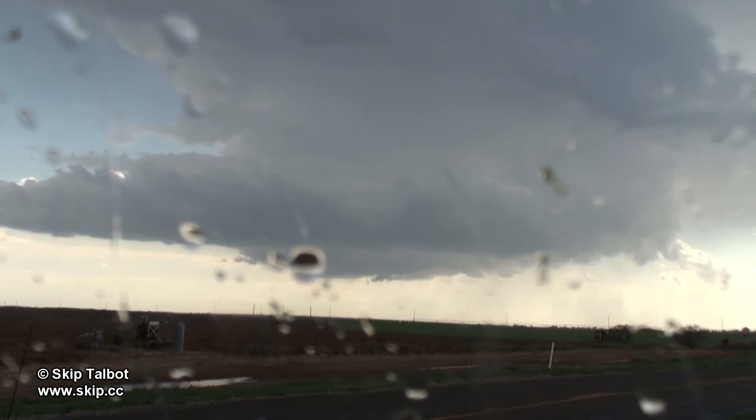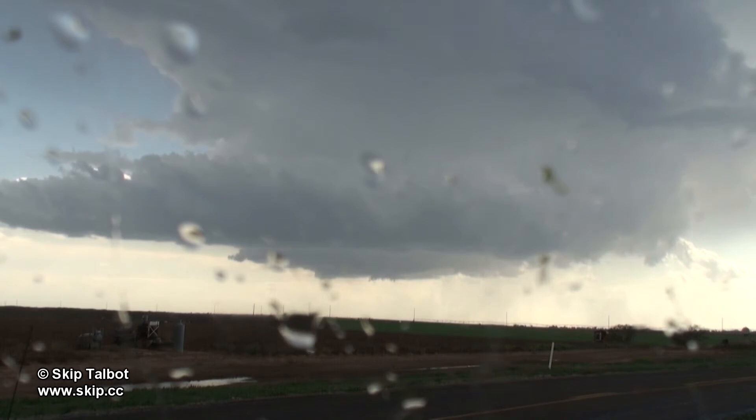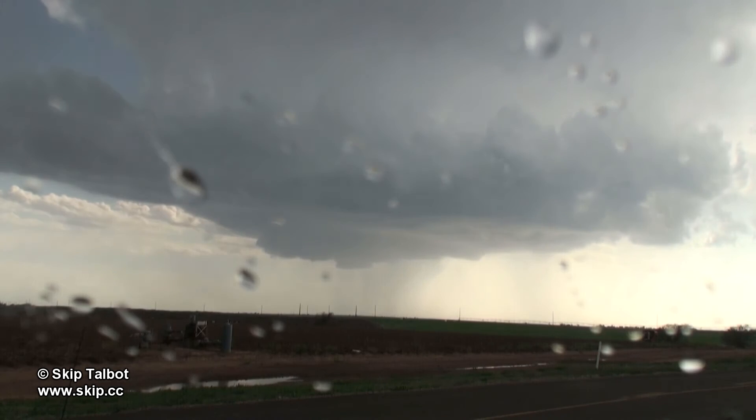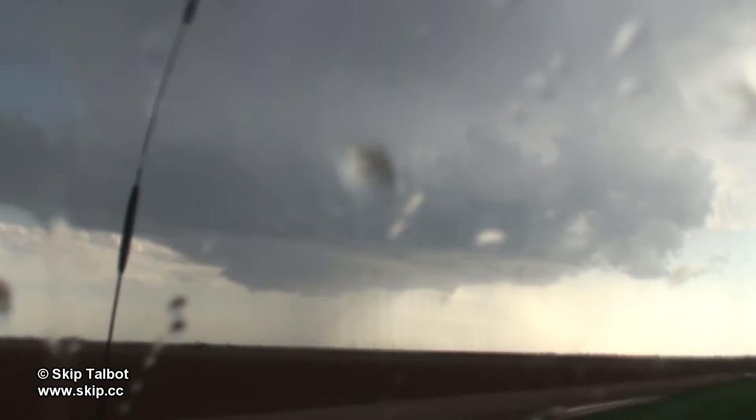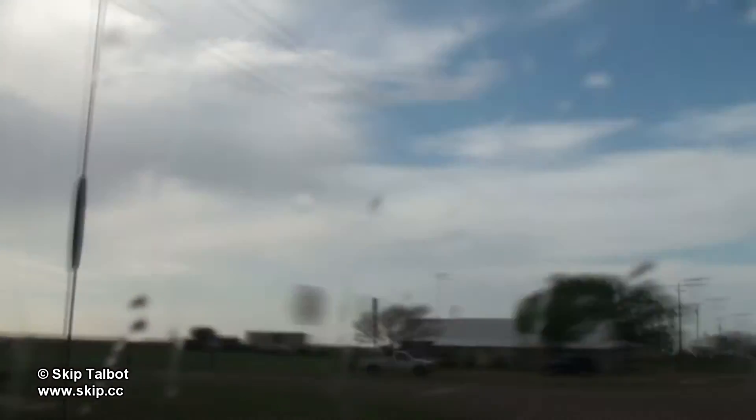This storm had some nice low-precipitation supercell structure, with a nice rain-free base and inflow band you can see here on the left. Like many low-precipitation supercells, chasers underneath this supercell also reported very large hail, up to baseball size.